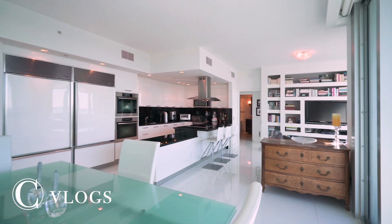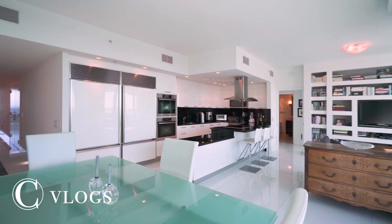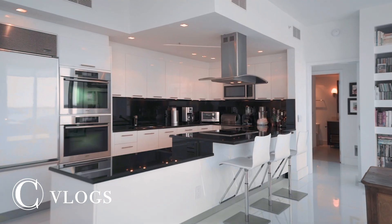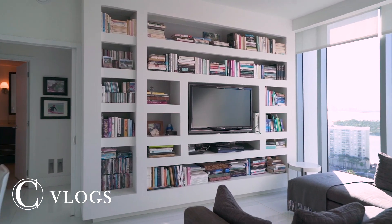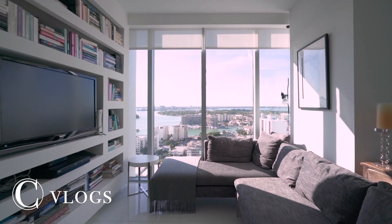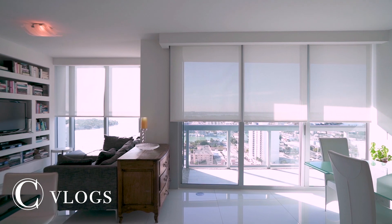The kitchen has two Sub-Zero refrigerators, two Miele ovens, and an enlarged counter space. Throughout the unit are built-in bookshelves, four storage closets, and electronic window shades.